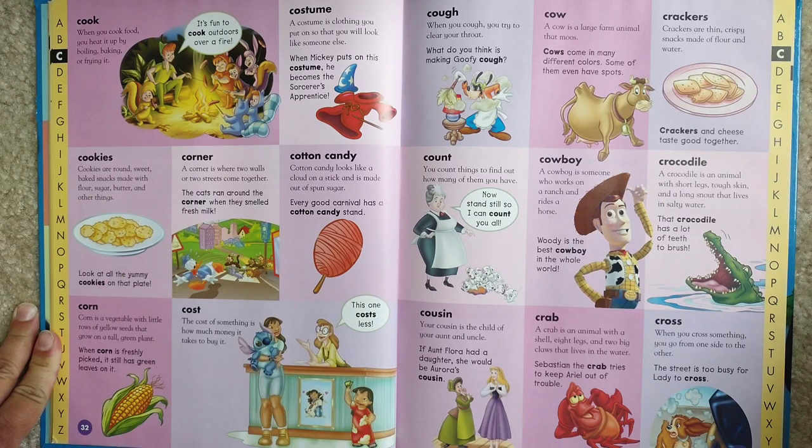Corner. A corner is where two walls or two streets come together. The cats run around the corner when they smell fresh milk.